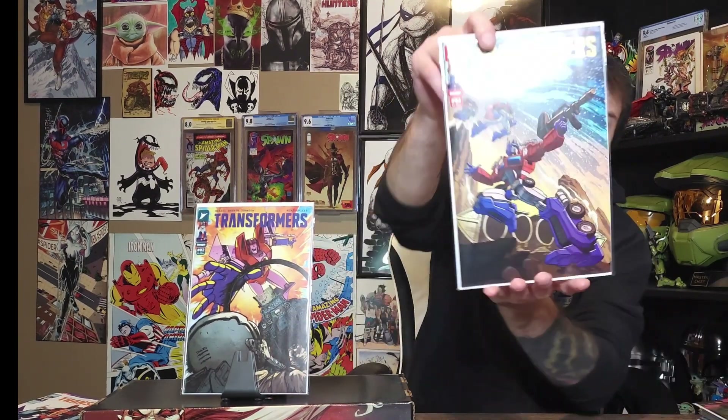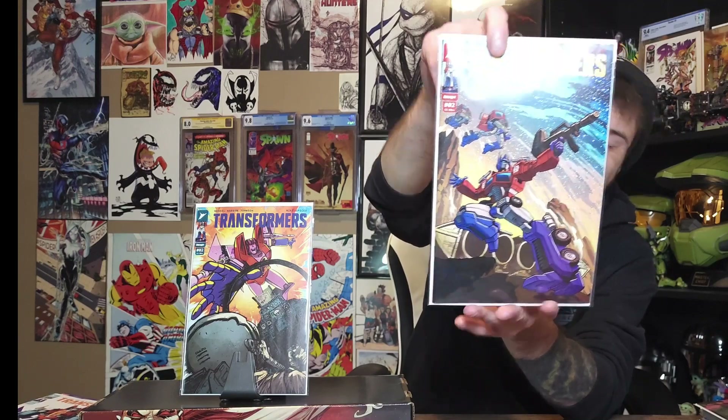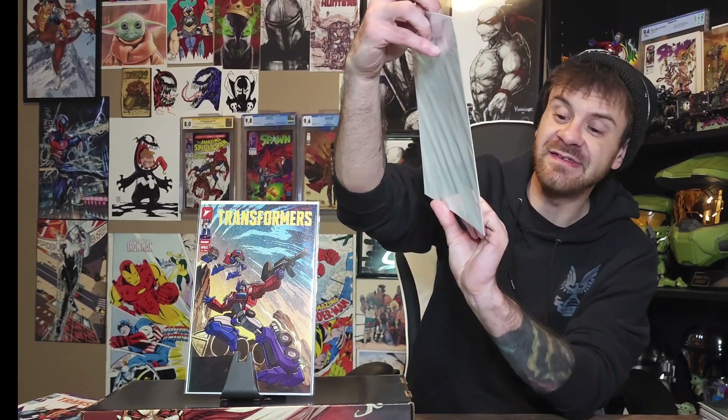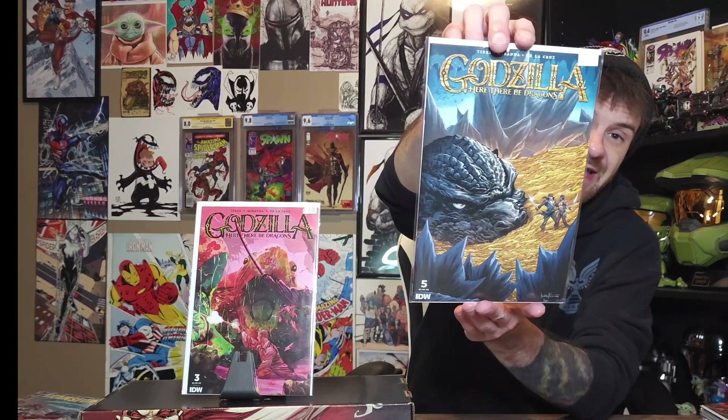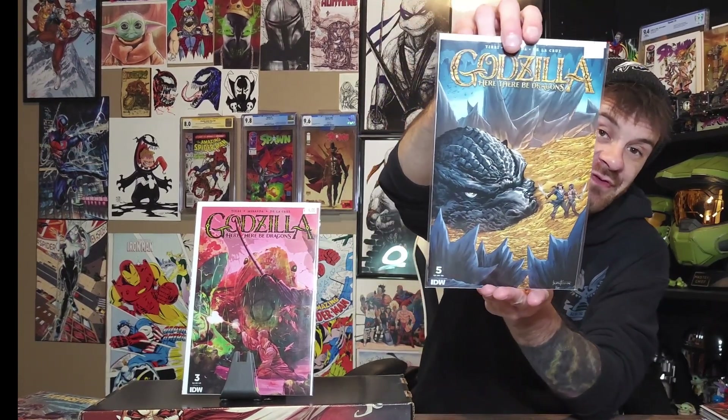I grabbed some more covers as they come. I just finished watching episodes one and two of Monarch — make sure you tune in to the Sunday Night Sesh for that. This is Godzilla: There Be Dragons issue number three. I've only read issues one and two but it's awesome. I also grabbed Godzilla: There Be Dragons number five — it's basically Godzilla versus pirates, so it's super cool. I'm grabbing anything Godzilla right now — totally into the Godzilla, Transformers, GI Joe fandom.